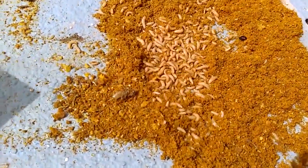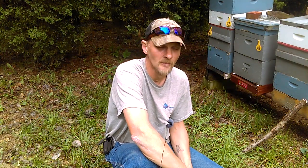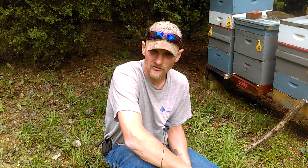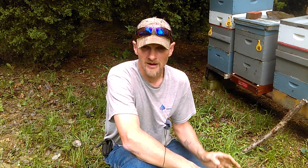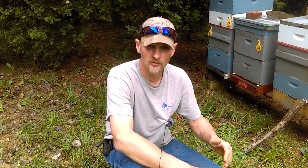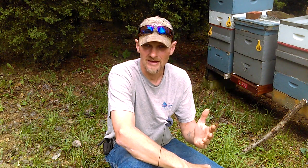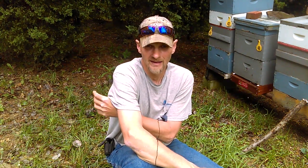I also took that frame after the chickens were done — the far side still had decent comb — and I stuck it in the freezer for 24 hours, then gave it back to the hive. Being in the freezer, anything remaining in the comb was killed, and now the bees are able to draw comb again on the other side and reuse the frame. But you can see how quickly these things can just infest a hive.